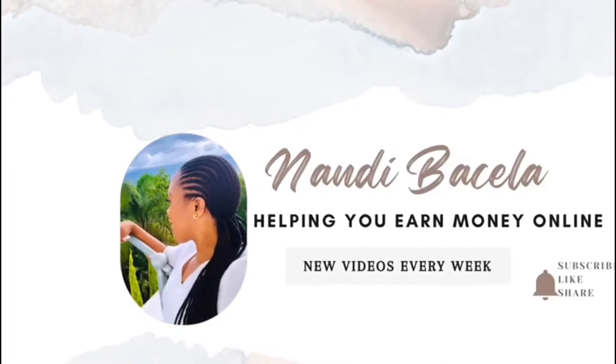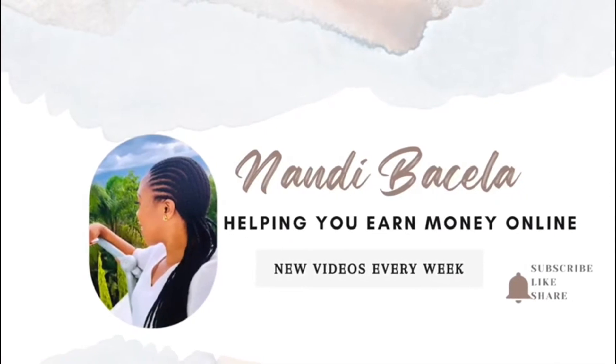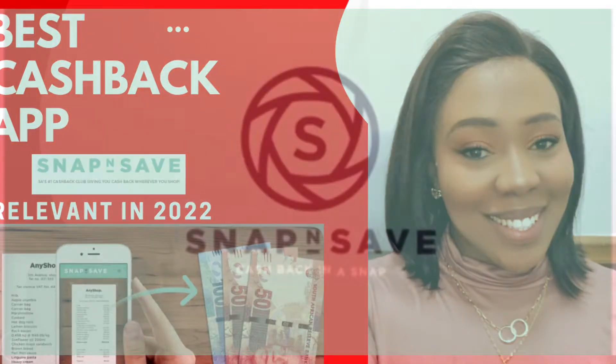Welcome to another video on this channel where we talk about ways to make money online using online jobs and apps. The app I'll be talking about today is called Snap and Save.